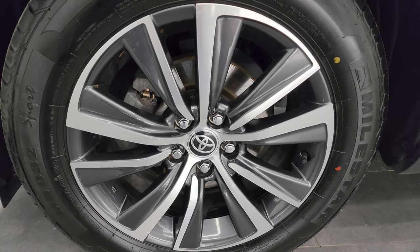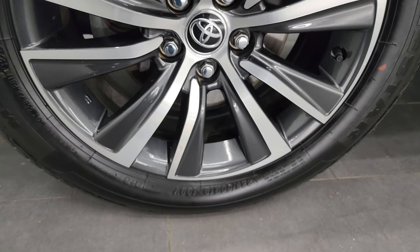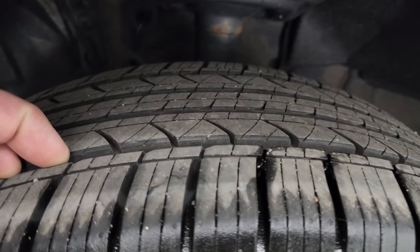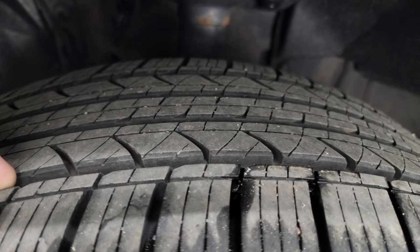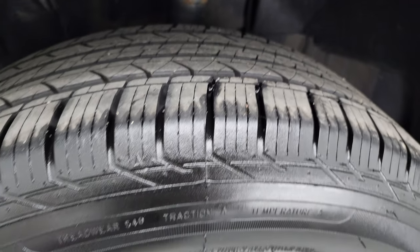This one comes with the 18-inch painted and polished aluminum wheels. It has Milestar MS932 tires — these are 225-60R18s. I would say that they have probably about 70 to 80 percent of the tread left on them, maybe even a little bit more. A really good tread left on these tires.